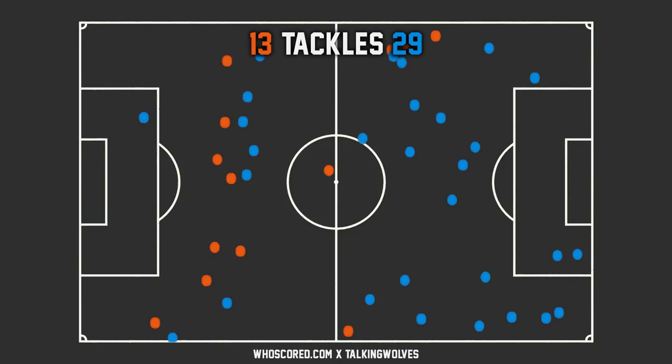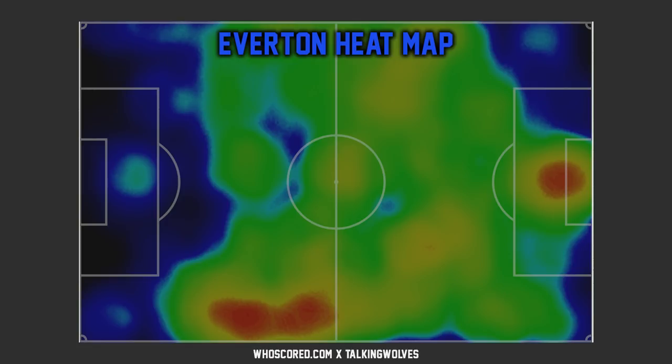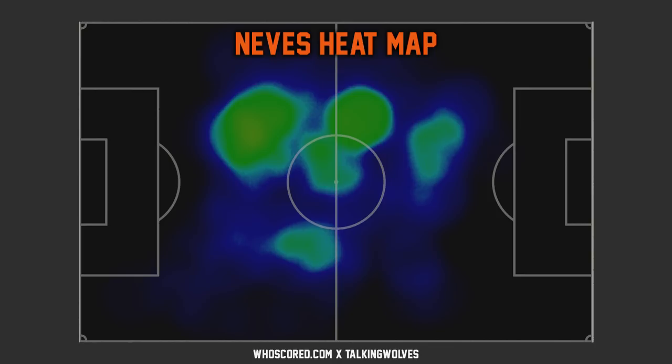Finally, the heat maps. Wolves have much hotter areas — red zones in the middle to left-hand side of the pitch, with the middle of the park really where Wolves played their best stuff. For Everton, Jordan Pickford's own area saw plenty of activity. The left-hand side was active too where Leighton Baines and Richarlison were doing their thing. Ruben Neves arguably has the best heat map on the pitch — very much all over the place, dominating throughout the middle of the park, covering a lot of ground.